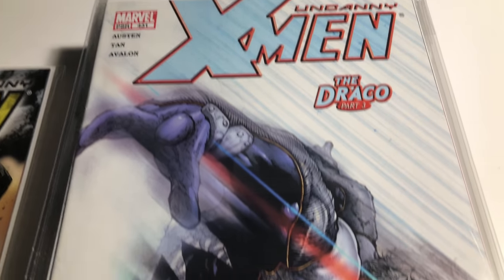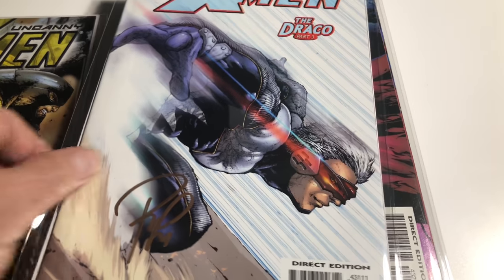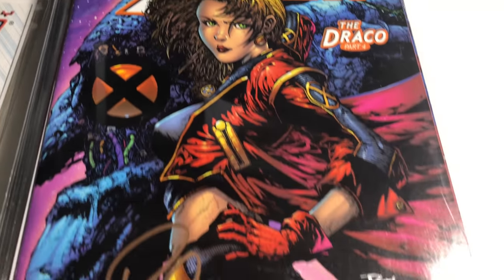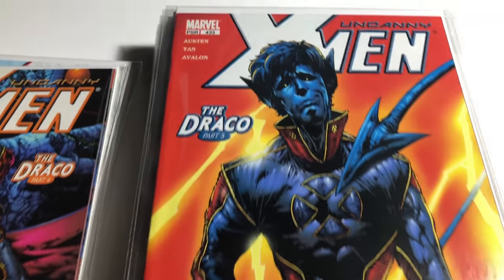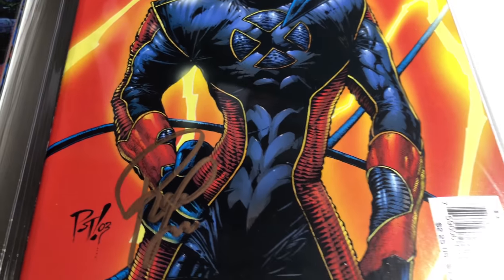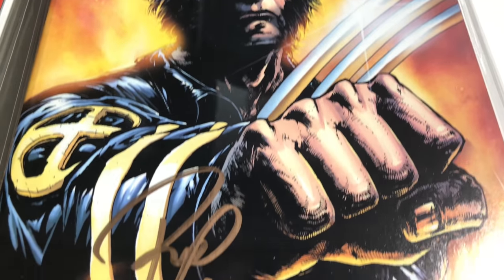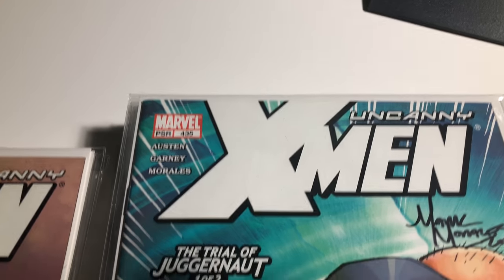431 is the same — Philip Tan. You can tell it's art so good. 432 as well, Philip Tan. 435 is signed by Mark Morales.